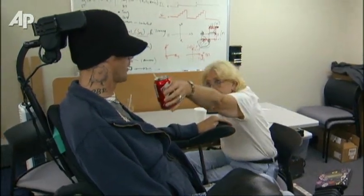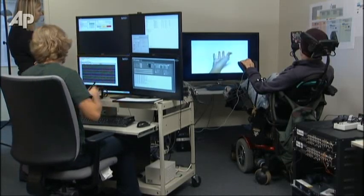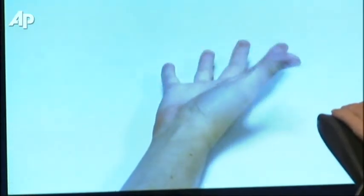"If I can't ever walk again, okay — I gotta get my arms back." A team at the University of Pittsburgh Medical Center is working to help Tim do that, or at least the next best thing.